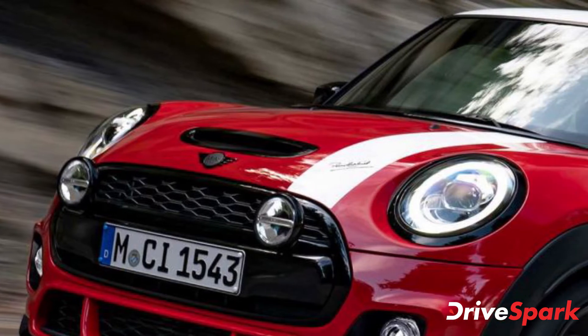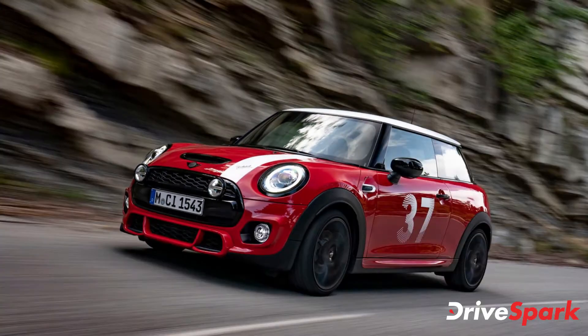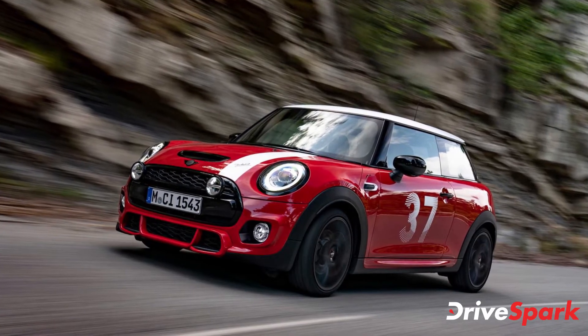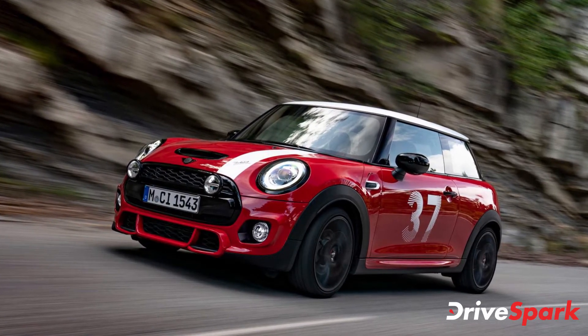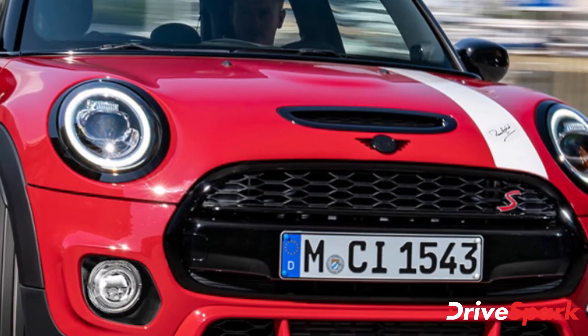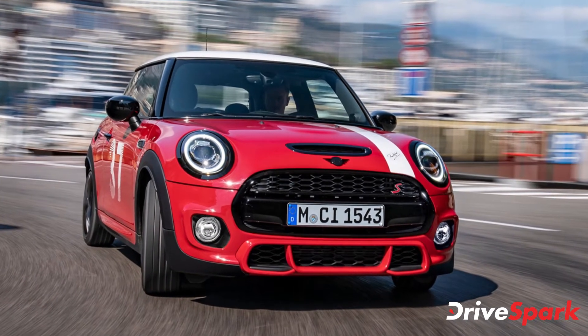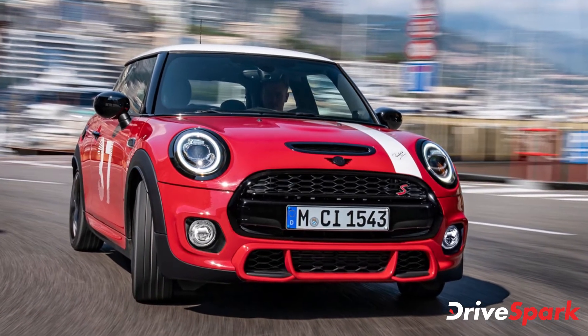Mini Cooper has launched a special edition of the Mini 3-door hatch in India. This special edition is the Mini Paddy Hopkirk Edition and it carries a price tag of Rs 41,70,000 ex-showroom pan-India. This car will be offered as a completely built-up unit (CBU). Furthermore, only 15 units are available and can be booked through the company's website.